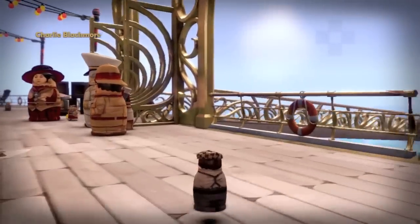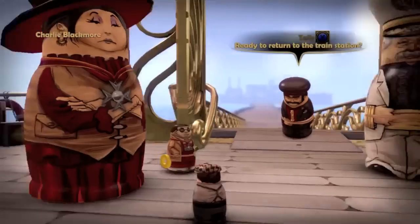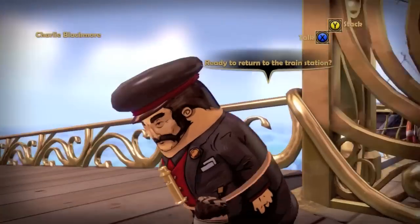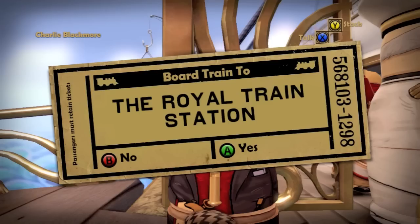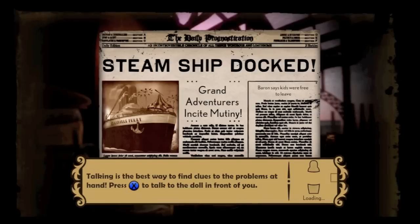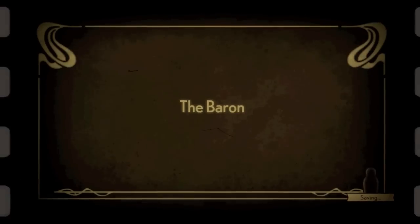Welcome back, boys and girls. It's been a little while since I've done one of these stacking videos. I've been really busy, but as you can see, we're finished up with the ship, the cruise ship. All that's left is seven hijinks that aren't complete — I might come back and do those later — but everything else is complete. We've done all the solutions, found all the dolls, and all that good stuff. So now we're returning to the terminal. Let's just watch this.